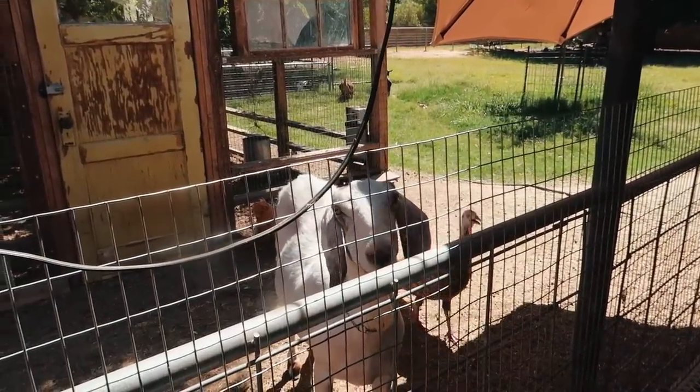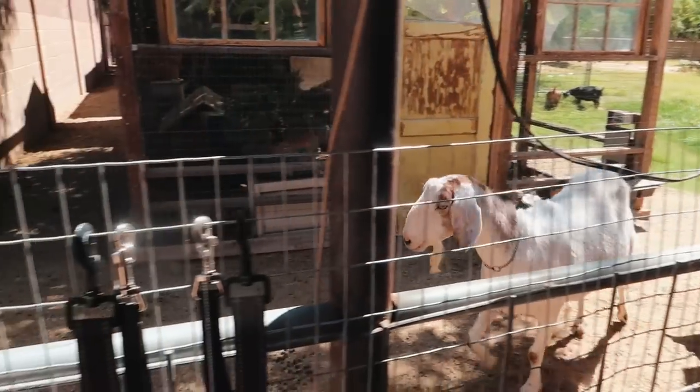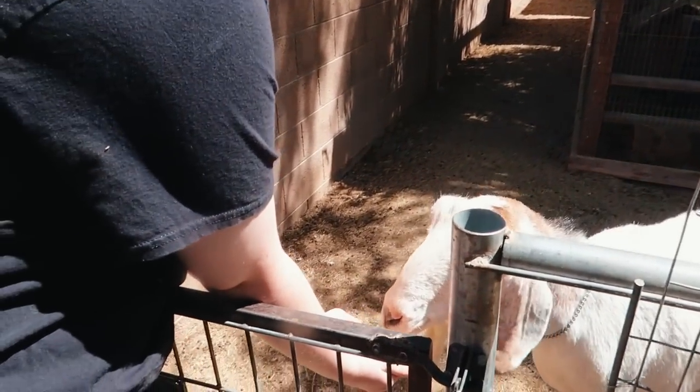Luna wants some treats. She always watches us. Come over here. So excited.